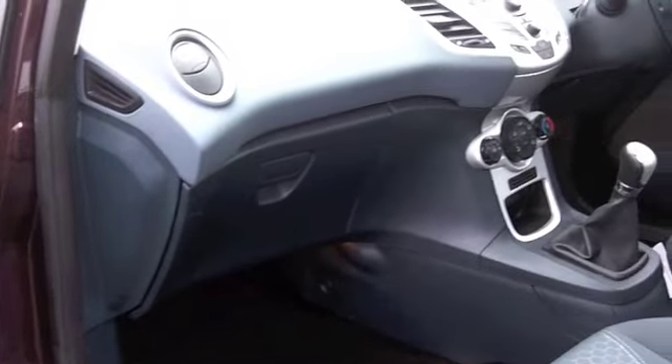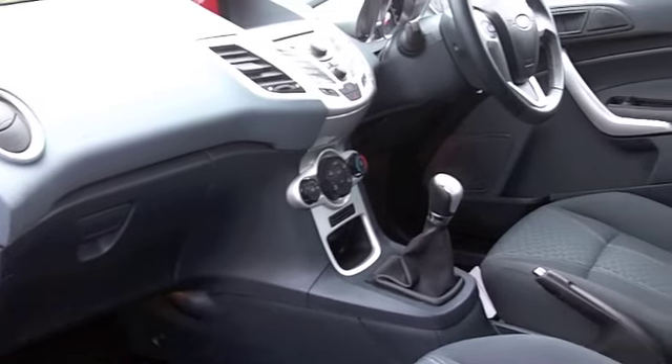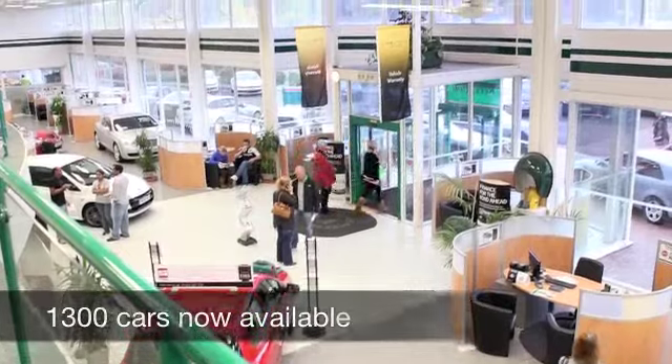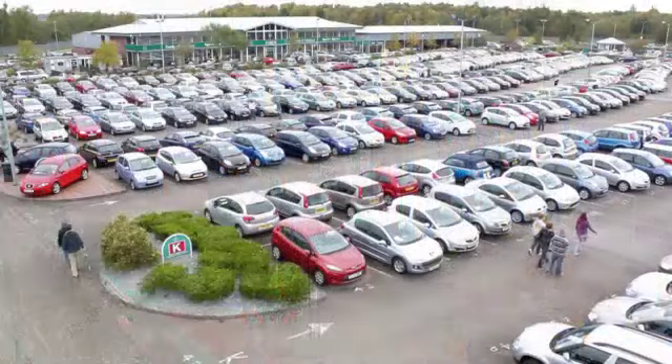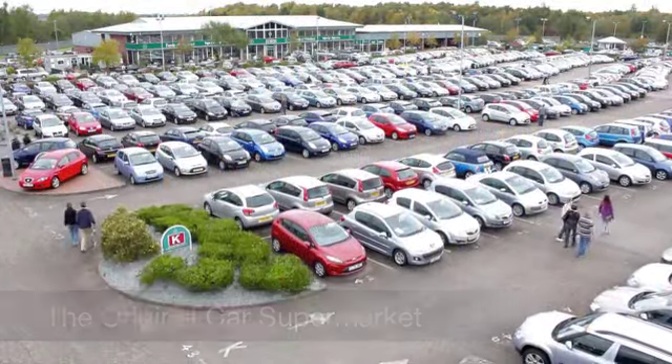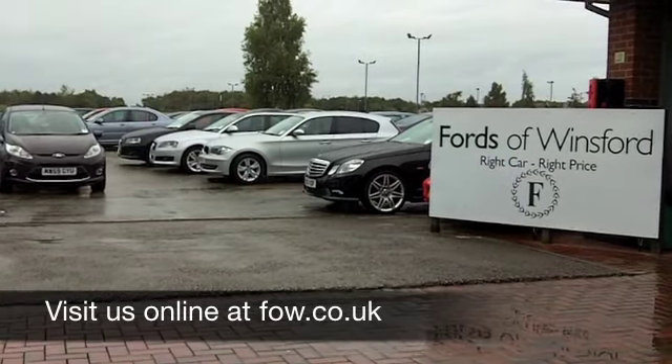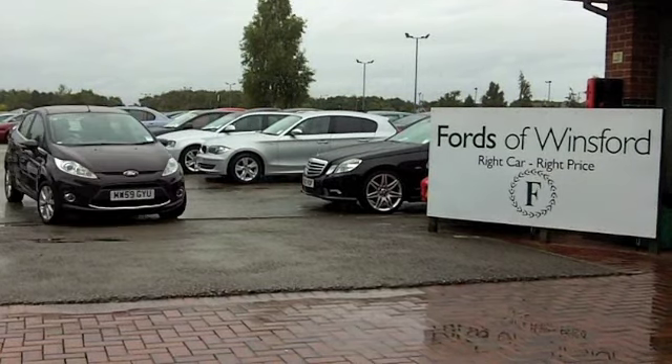On the move, about 50 to the gallon, and six months tax is £66. If you fancy a test drive, why not ring and reserve? We'll hold this car for you for up to 48 hours until you can get here with no deposit and no obligation. Come and discover this great car for yourself at Fords of Winsford.